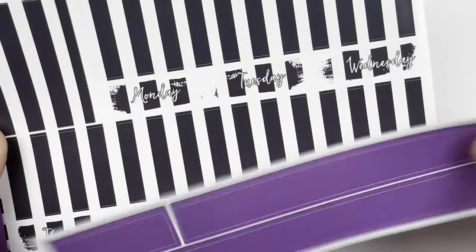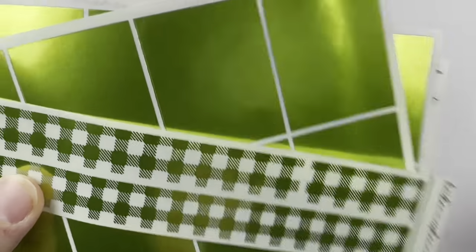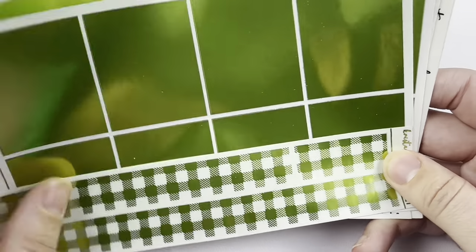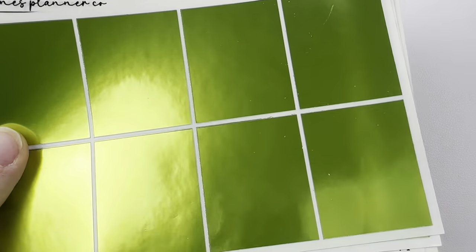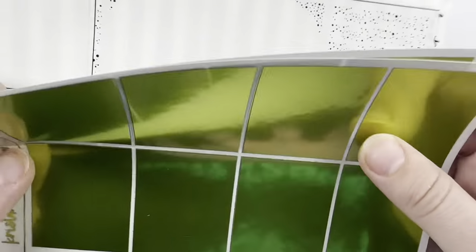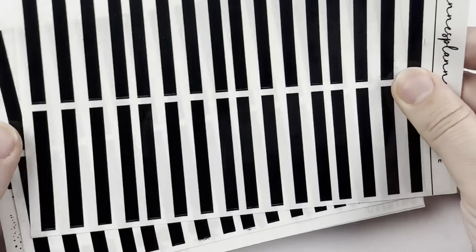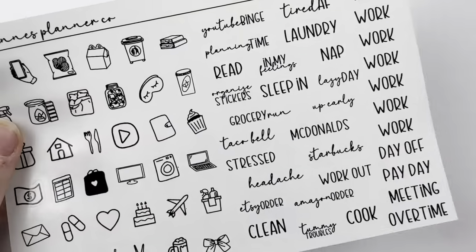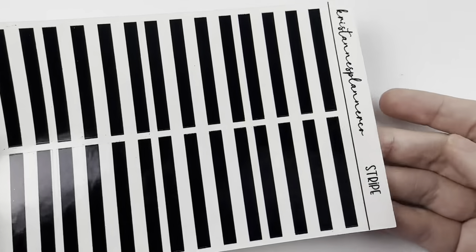I've got the 15 millimeter add-on and the washi day covers. For foil, I am using a combination of kiwi from Kristen's Planner as well as solid black. For the 15 millimeter, I've got this gingham-ish checkered pattern, and then I've got solids to put under it — shiny black. The stripes with green under it, I thought would just be really cool. The underlay is called Stripe.